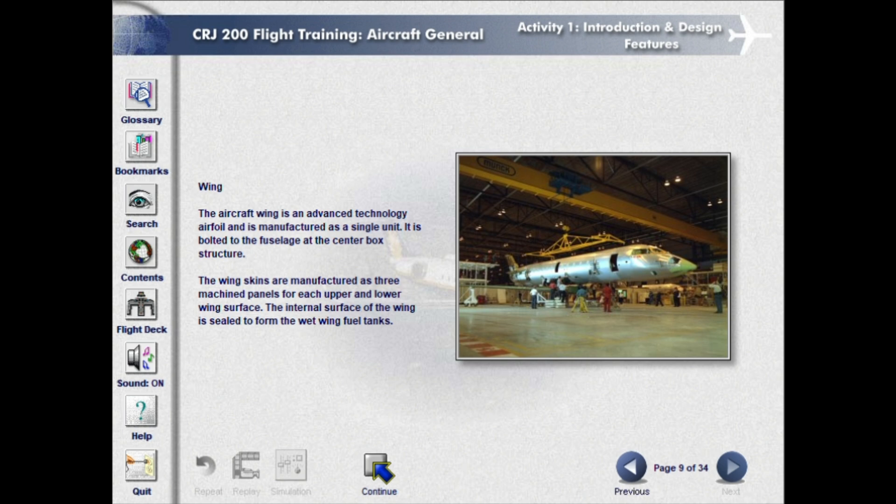The aircraft wing is an advanced technology airfoil and is manufactured as a single unit. It is bolted to the fuselage at the center box structure. The wing skins are manufactured as three machined panels for each upper and lower wing surface. The internal surface of the wing is sealed to form the wet wing fuel tanks.